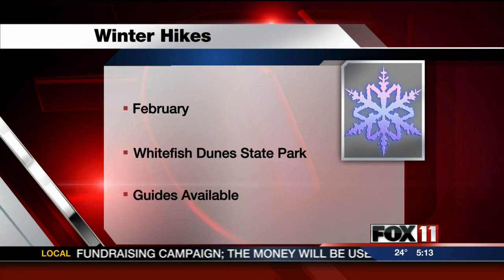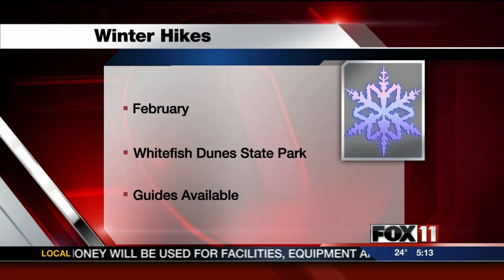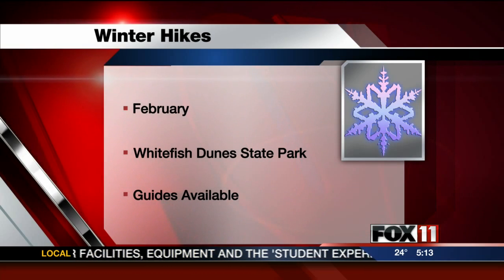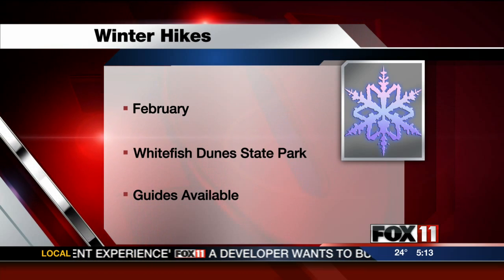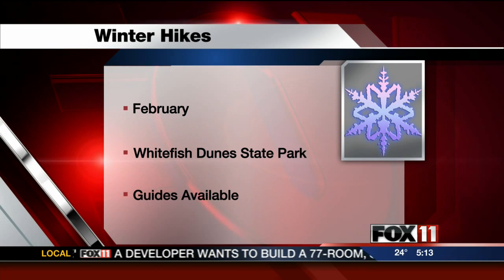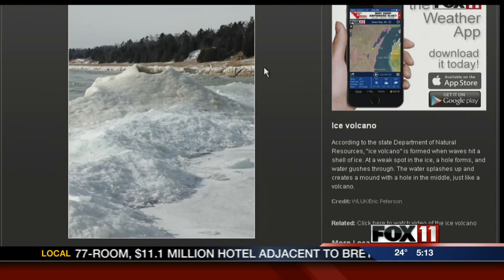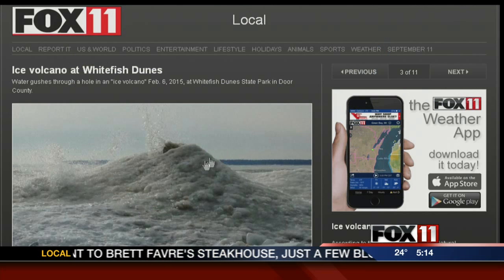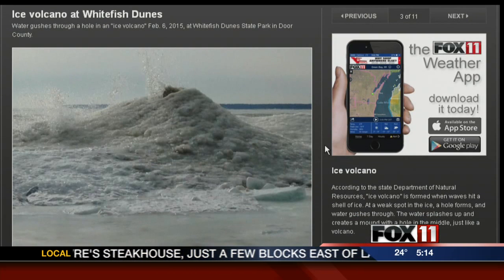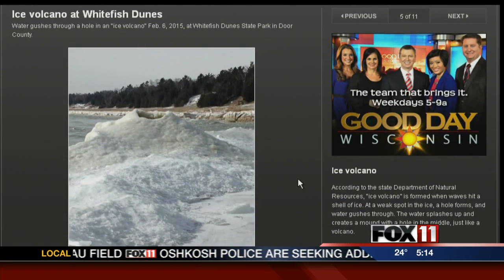If you want to go to Whitefish Dunes to check out these ice volcanoes, the park is holding winter hiking events throughout the month of February. Depending on the weather, people can snowshoe or hike every single Saturday. Guides will be on hand if you need help, or you can just explore the area yourself. There are also more pictures and a photo gallery on the homepage at Fox11online.com, plus extra video of an ice volcano eruption.